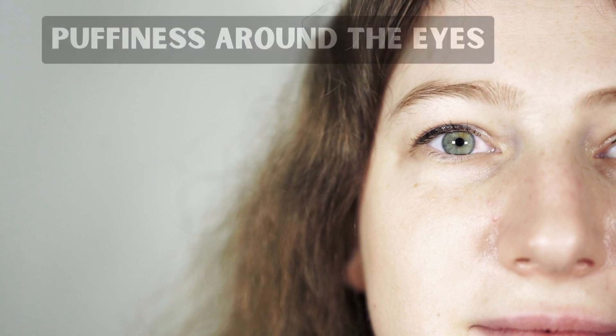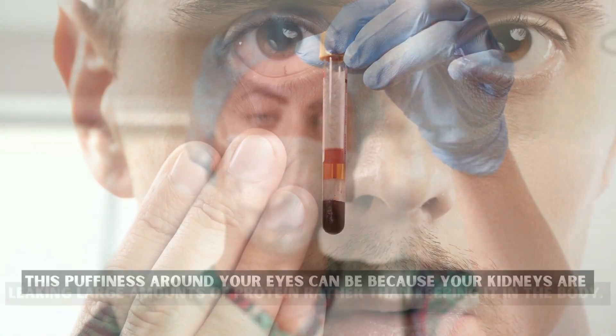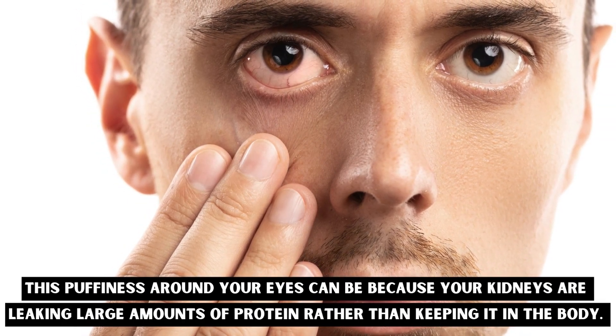Number five: puffiness around the eyes. One of the early indications that kidney filters have been damaged is protein in the urine. This puffiness around your eyes can be because your kidneys are leaking large amounts of protein rather than keeping it in the body.